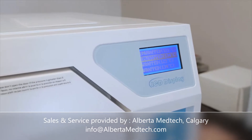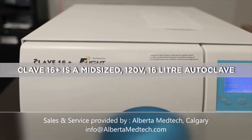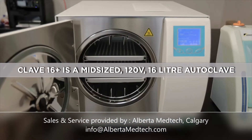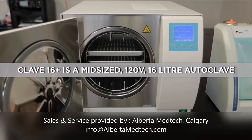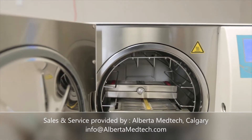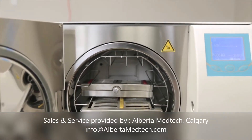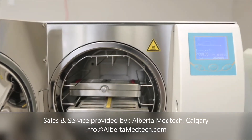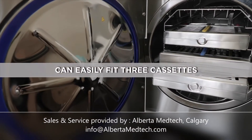The CLAVE-16 Plus is a mid-sized 110-volt 16-liter N-Class Autoclave which integrates post-sterilization compressed air to provide proper closed-door drying in a minimal amount of time. The 9.05-inch diameter by 14.17-inch length of the stainless steel chamber allows three cassettes to fit with ease.